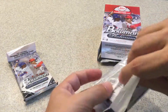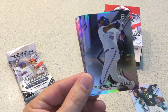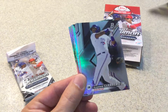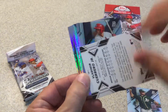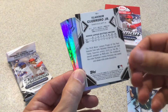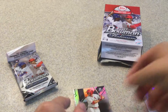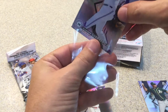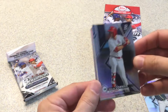Alright, we got Sheldon Neuse. Look at that — second card in, Vladimir Guerrero Jr. I don't think that's the short print though, I think that's just the regular 684. I don't know if the numbers change for short prints on Bowman Platinum, but nice card. Next card — that's a nice one too. I think the best auto I got this year so far was that Nolan Gorman out of Bowman Platinum, but that's a nice Nolan Gorman.